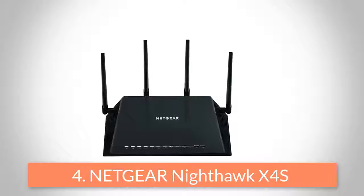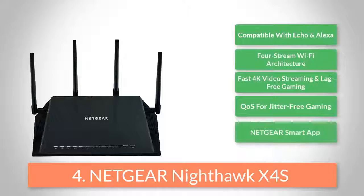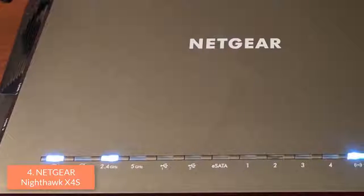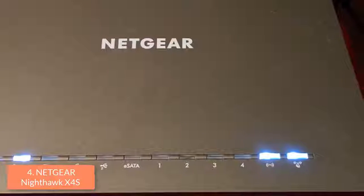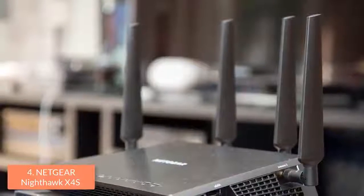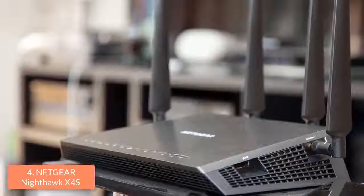At number 4 we have the Netgear Nighthawk X45. The Netgear Nighthawk X45 is a super-fast, high-end router that is easy to setup and is an ideal option for upgrading your gaming experience. From a design perspective, this device features a black angular chassis with 4 removable external antennas. On the front, there are 10 small LED indicators which will notify you about the 4 LAN port status. In addition, there is also a WPS button and a button for disabling one or both radio bands.